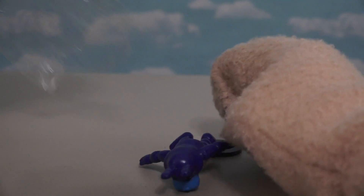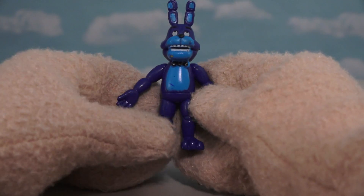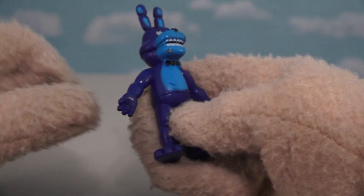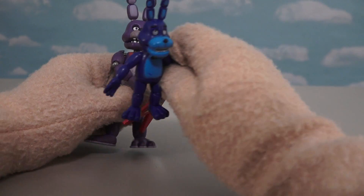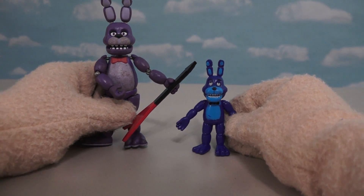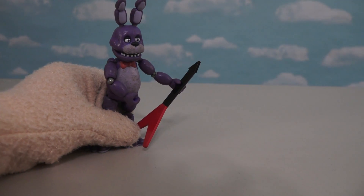Alright, so time for another character here! And the next figure we get is old Bonnie! But just look at that Bonnie — what a terrible looking figure! There's scuff marks all over this thing! And even the colors are wrong! Because Bonnie's supposed to look like this — a little purple, with a lighter colored tummy! But this one is blue, with a light blue tummy! What another terrible figure!